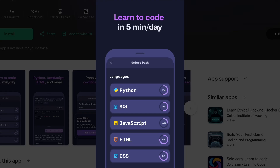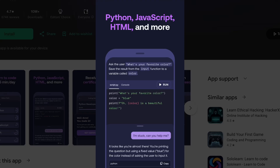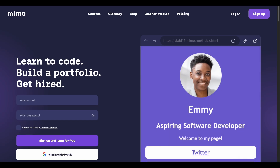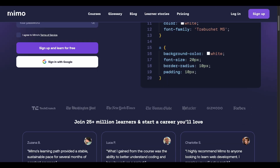Hey guys, it's Justin here, and today we're looking at MIMO, a mobile and web-based coding app that promises to teach you programming languages like Python, JavaScript, HTML, and CSS through bite-sized lessons.